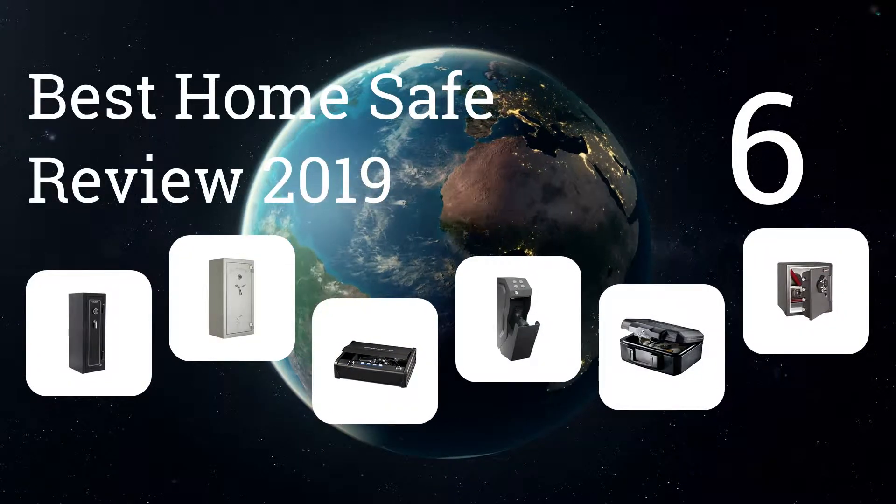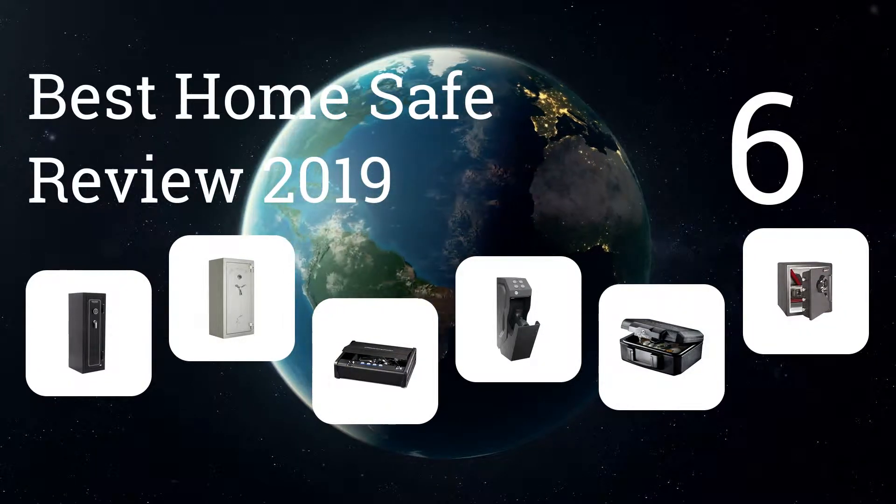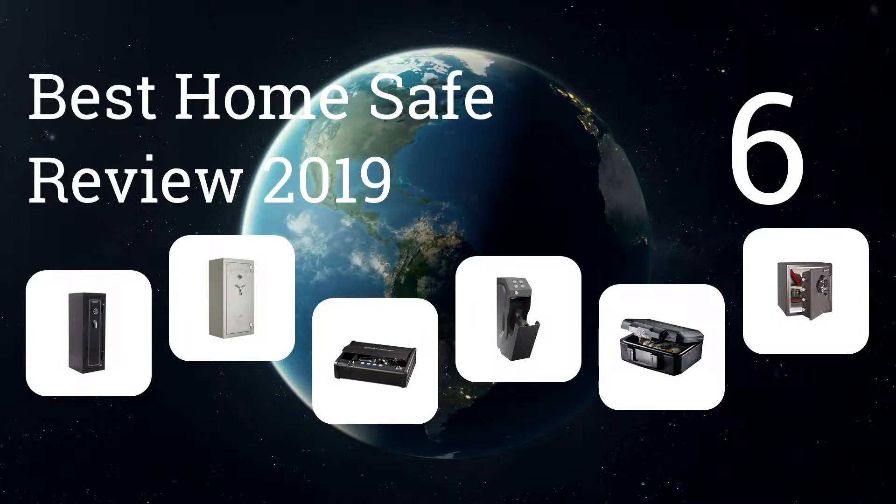We present the six best home safe reviews of 2019. Let's get started with the list.